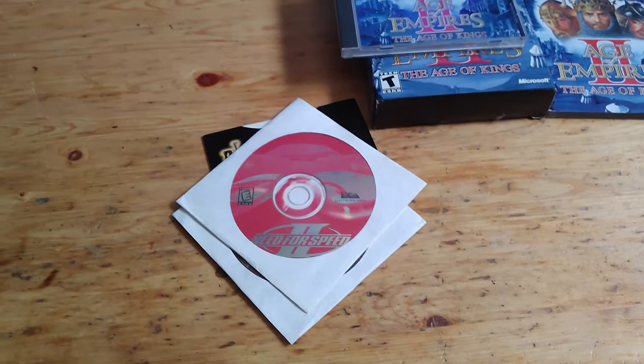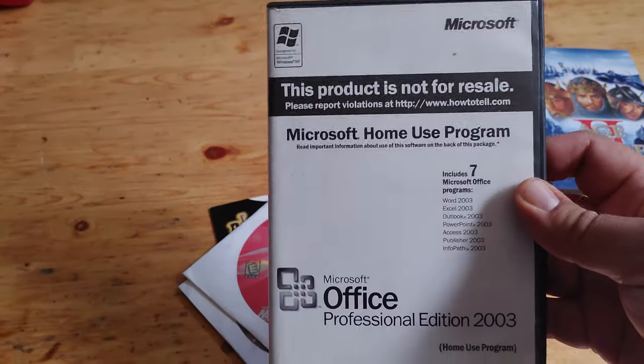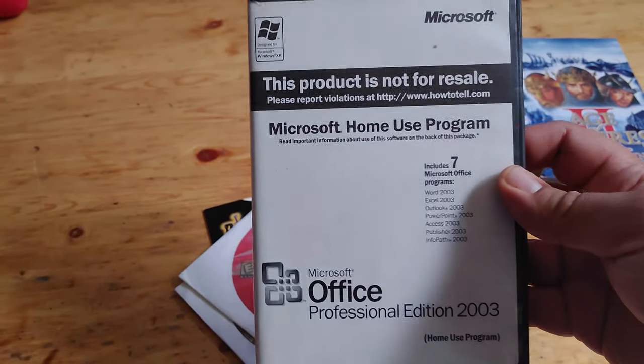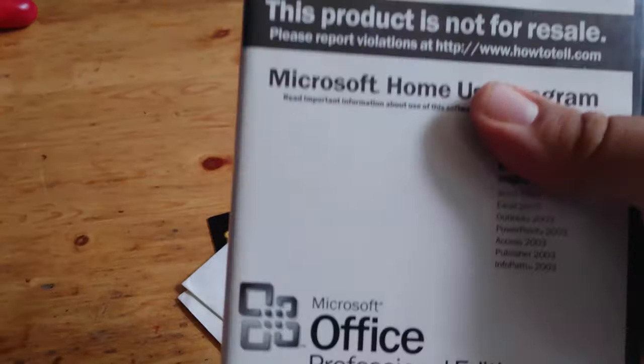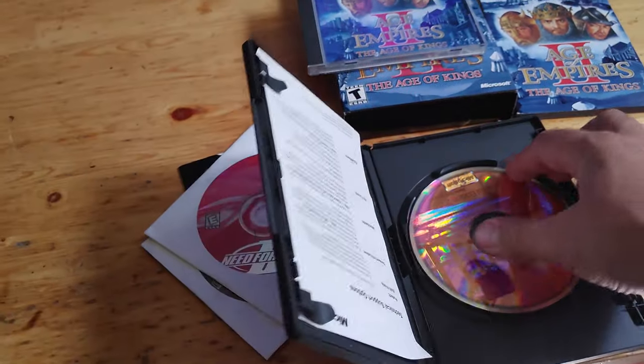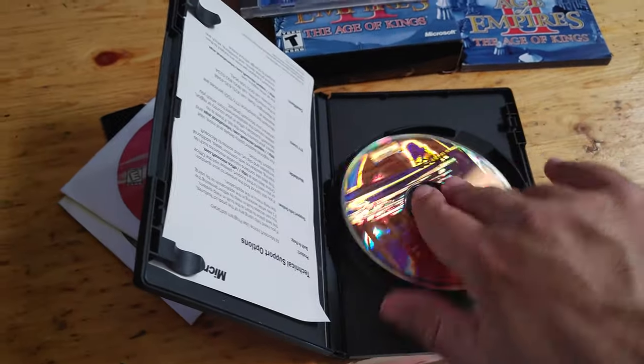He had the garage sale and said he had it for a while. And last but not least, I have here Microsoft Office Professional 2003. Here it is, also pretty good shape. It's always nice to have these Office software.